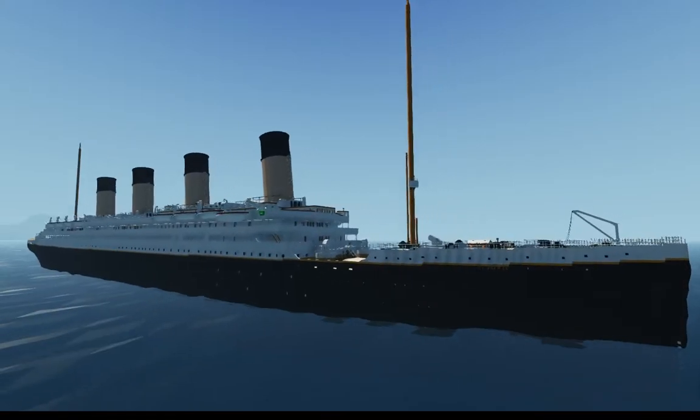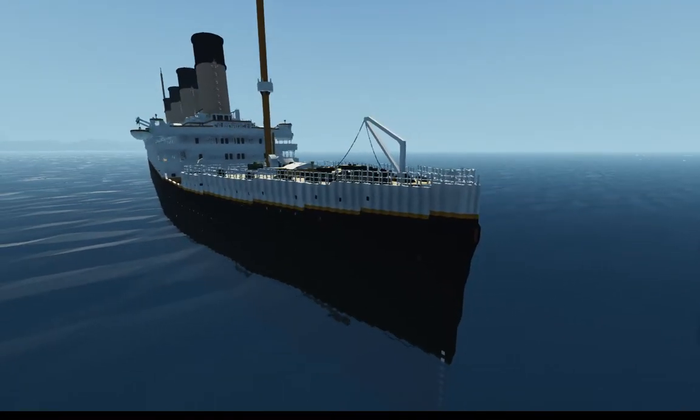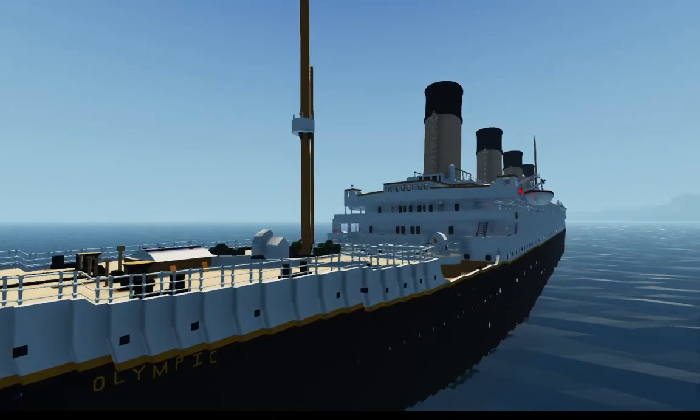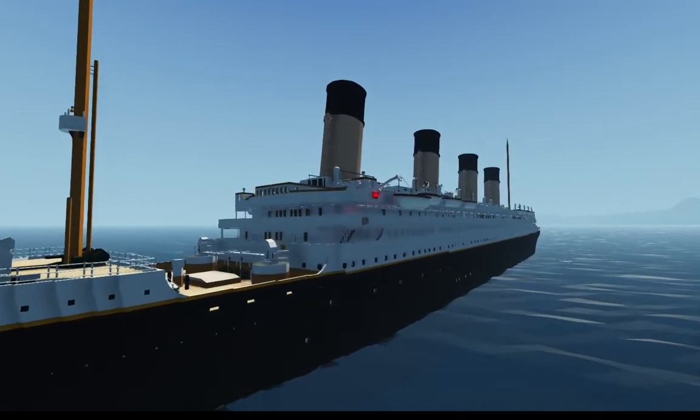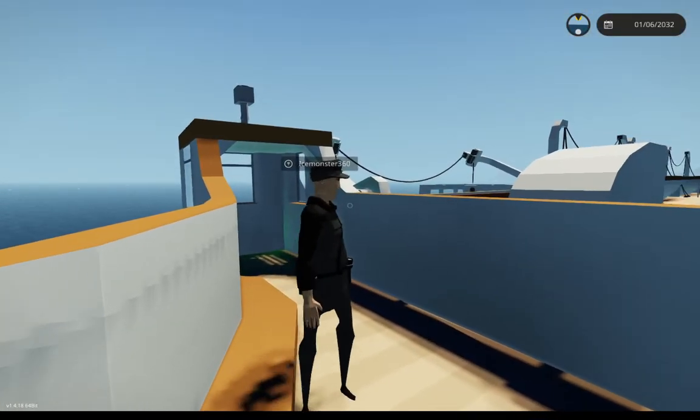Hello everyone, welcome to a brand new video. Today I'm going to be touring a very up-and-coming full-interior RMS Olympic by IceMonster. He's going to be giving us a guided tour of the ship. Shall we begin?